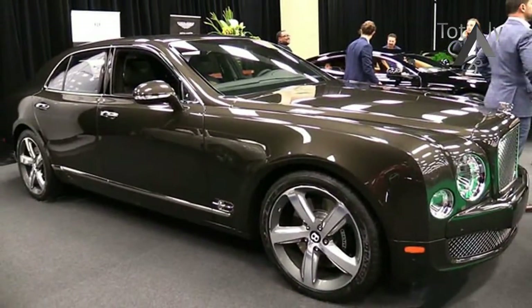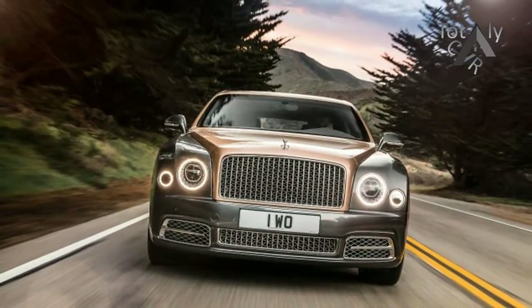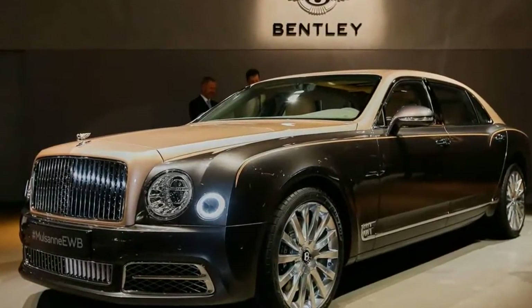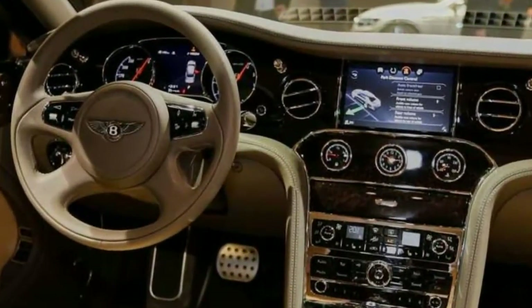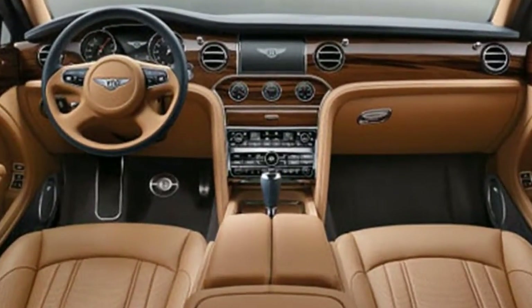For 2017, the Mulsanne is getting a restyled nose and tail, interior updates, and some chassis tweaks. The facelift brings a new hood and front fenders. The wider grille now has vertical bars in addition to the previous mesh texture. It's flanked by new full LED headlamps with an adaptive beam pattern, sitting above the redesigned lower fascia. The rear bumper is also reshaped, and the tail lamps feature a 'B' graphic that's repeated in the front fender vents.